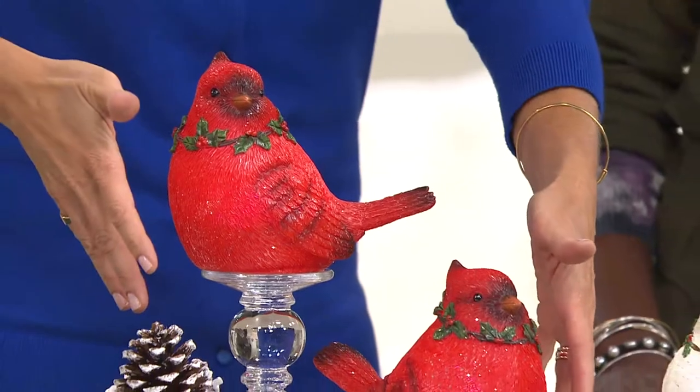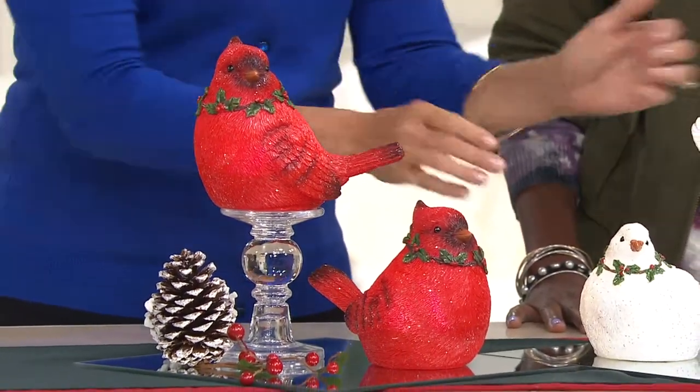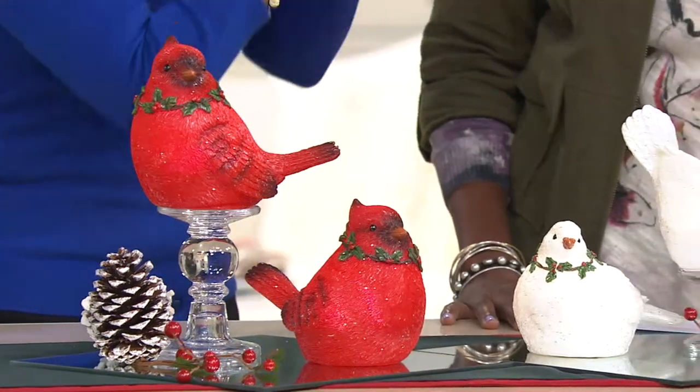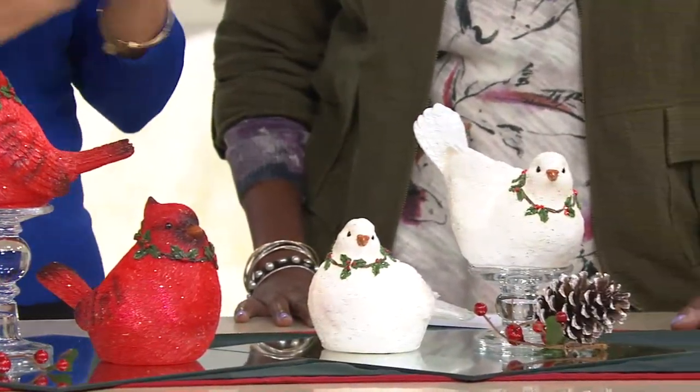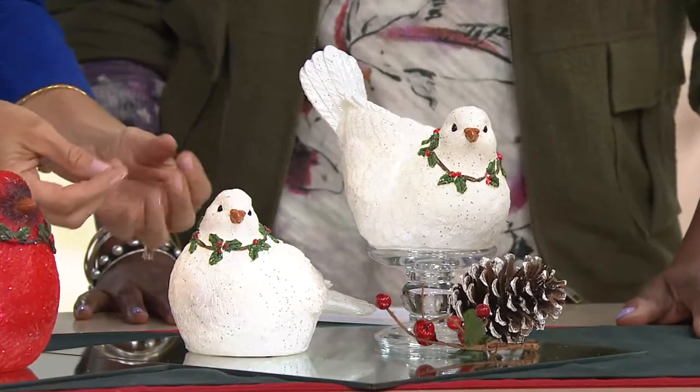The two birds are not symmetrical but they're imperfectly perfectly balanced. If you look at the two together — there's the cardinal — they're a little bit different in shape, not mirror images of each other, but they're complementary. And there are those beautiful doves; I just love that crisp winter white.